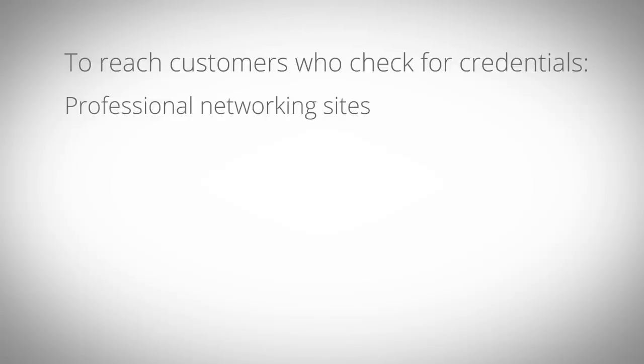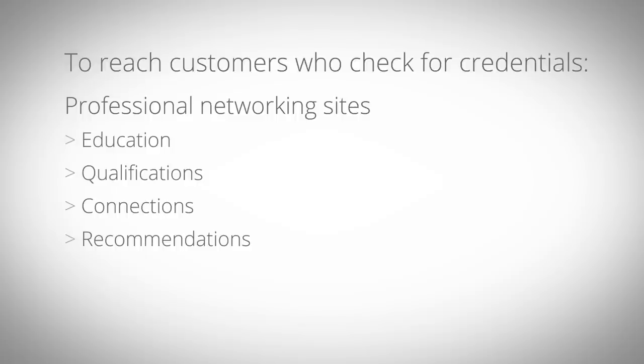If your customer journeys include users who check for credentials or connections before selecting your business, then consider building a presence on networking sites. Professional networking sites like LinkedIn highlight education, qualifications, connections, and recommendations.